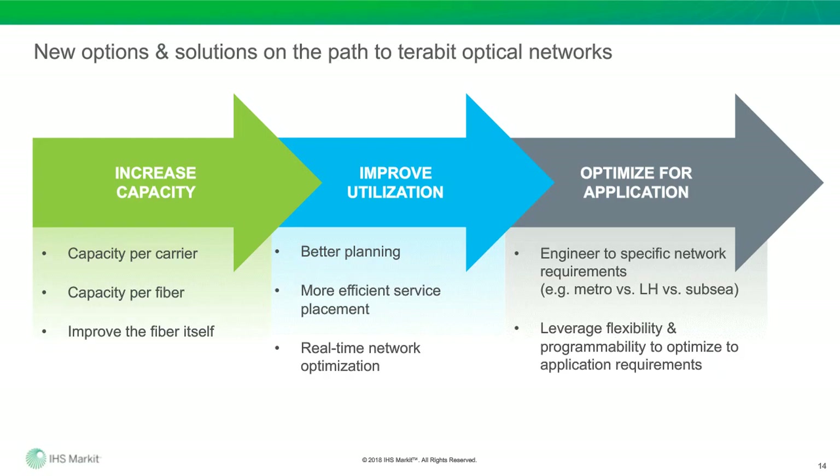Now we're going to switch over to look at some of the new options and solutions ahead. I want to kick off this section with a little context. You can put the various techniques and innovations into one of three major buckets: first, how do you actually increase the capacity of the carrier or the fiber; second, improving resource utilization — leveraging SDN techniques for planning, more efficient service placement, real-time network optimization; and third, optimized for the application — how do you engineer to specific network requirements, be it metro, long-haul, or subsea. With that context, I'll hand it over to David.